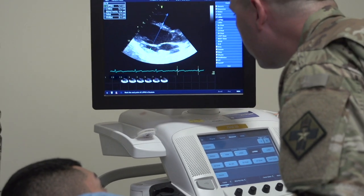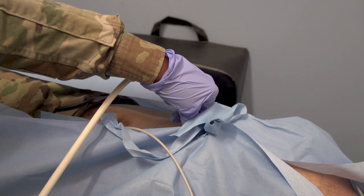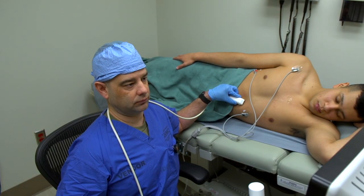Using sound waves, you will conduct echocardiography studies, providing the physician invaluable information regarding the heart's structure and motion.